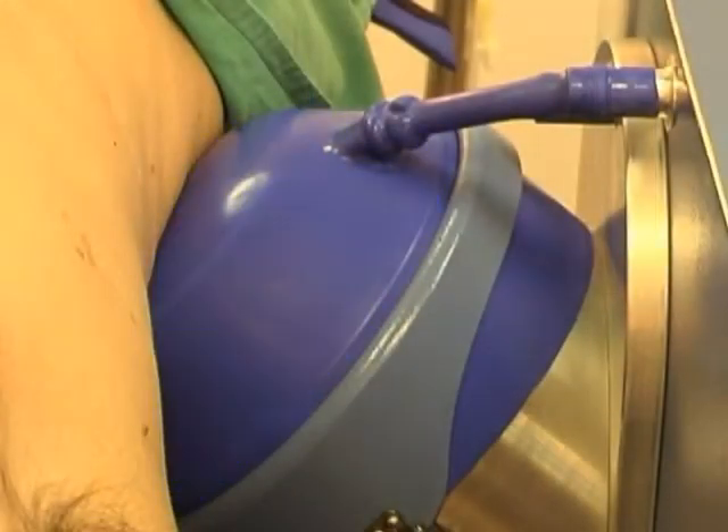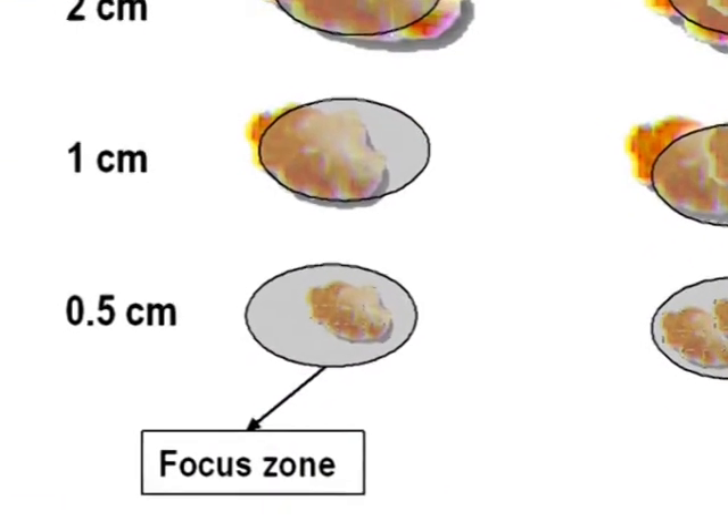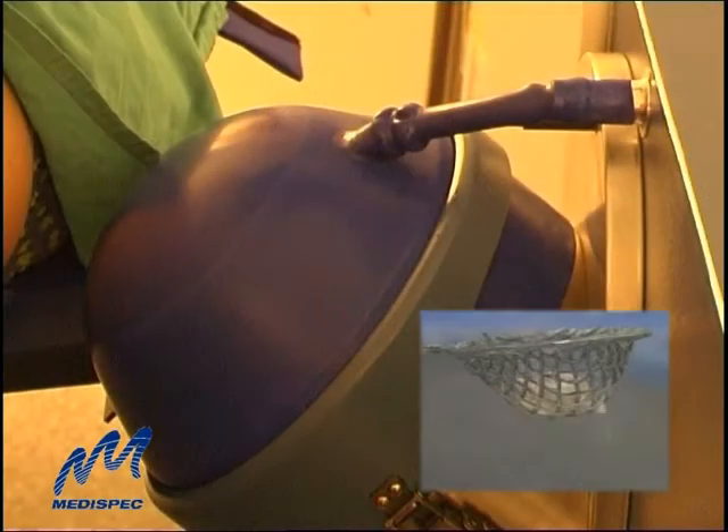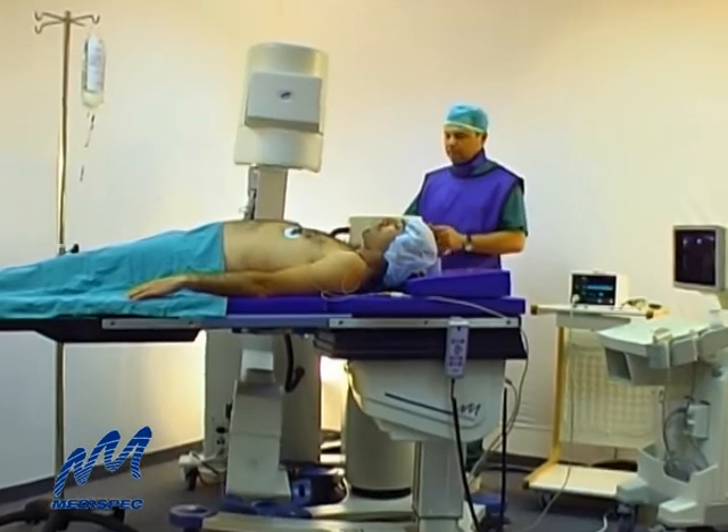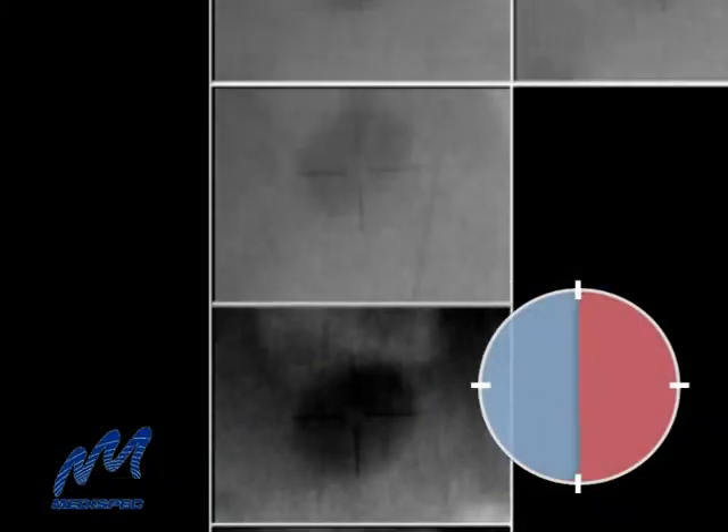Each shockwave pulse covers a larger surface area, increasing the likelihood of hitting the stone despite respiratory movement. The result: accurate, efficient stone fragmentation with fewer and shorter treatments.